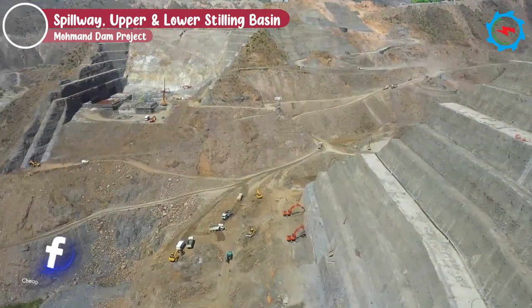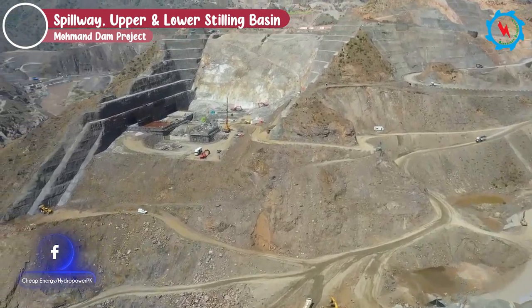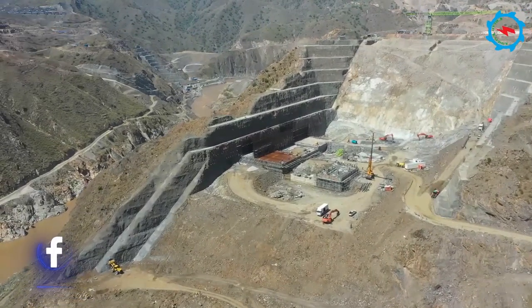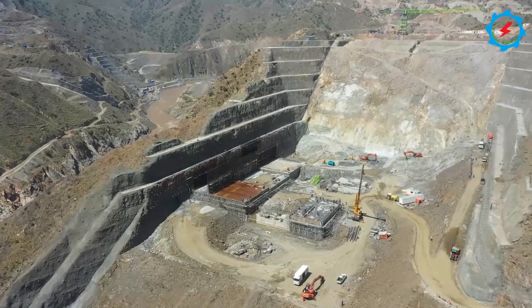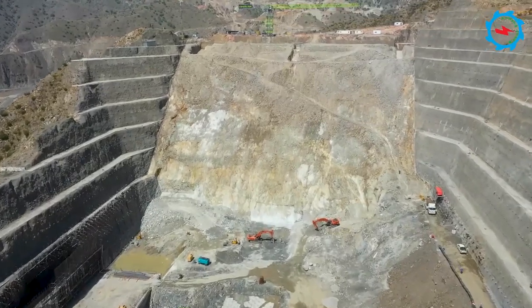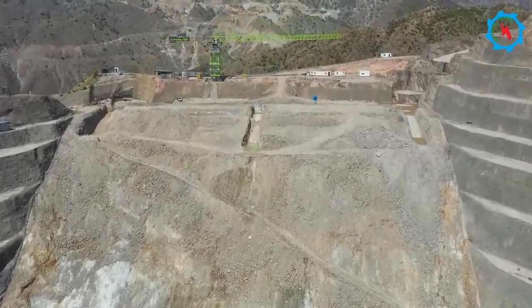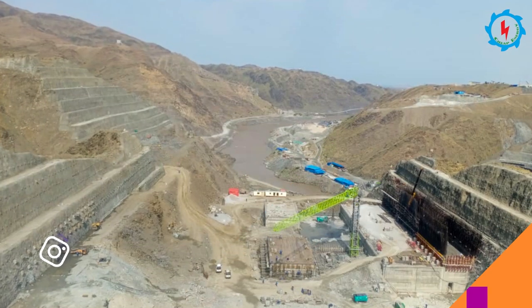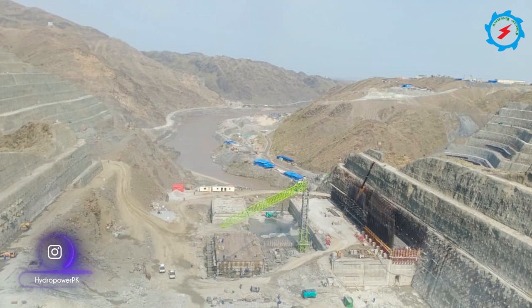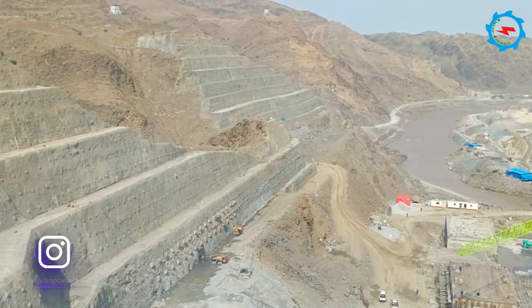The gated spillway is located on the left abutment of the dam. Excavation for the spillway floor concrete and protection works are in progress, with earth-moving machinery deployed for excavation. Excavation and protection work on the upper stilling basin, lower stilling basin, and upper chute are in progress. Structural concrete at the spillway upper stilling basin portion has been started and is in progress.